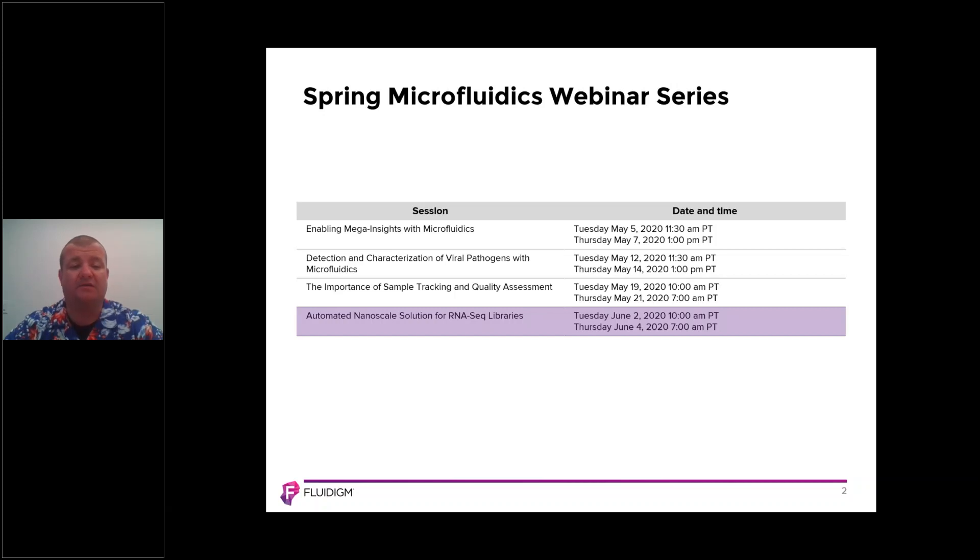Then my colleague Luke Stewart went through the details of the importance of sample tracking and quality assessment, using microfluidics to molecularly fingerprint biobanked samples. And today is our last session on automated nanoscale solutions for RNA-seq libraries.